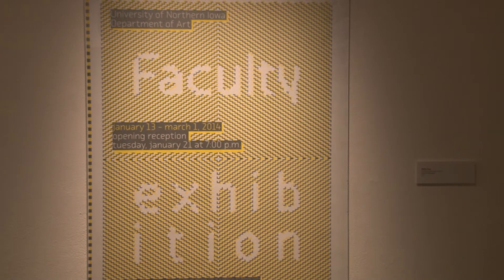And with the exciting and unique pieces on display, there certainly is a lot to look through. For UNITV, I'm Nathan Grieve.